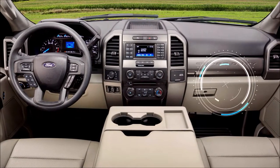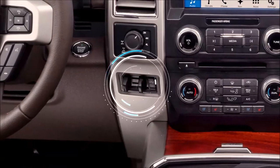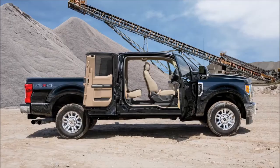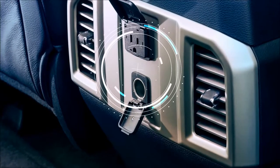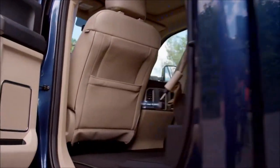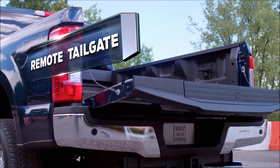Dual glove compartments — check. Overhead console-mounted auxiliary switches — check. Integrated trailer brake switch closer to the driver — check. Super cab rear doors that open 170 degrees with no B-pillar blocking entry — check. 400-watt, 110-volt outlet — check. Second row flat load floor — check. You can really get down to business in the all-new Super Duty.